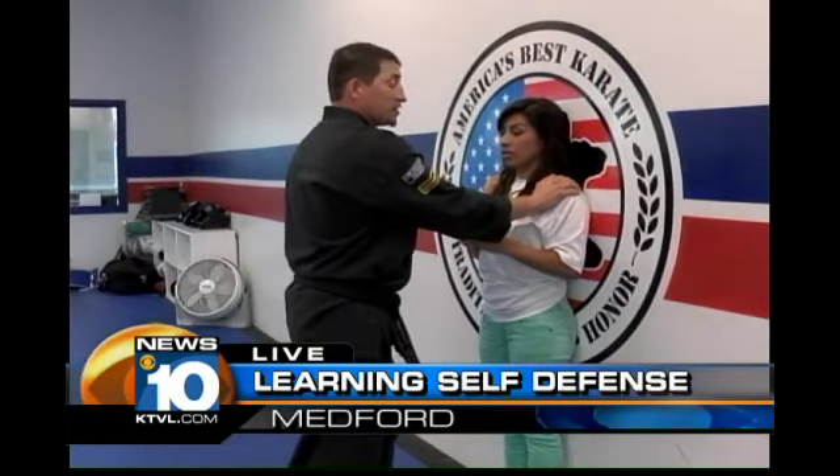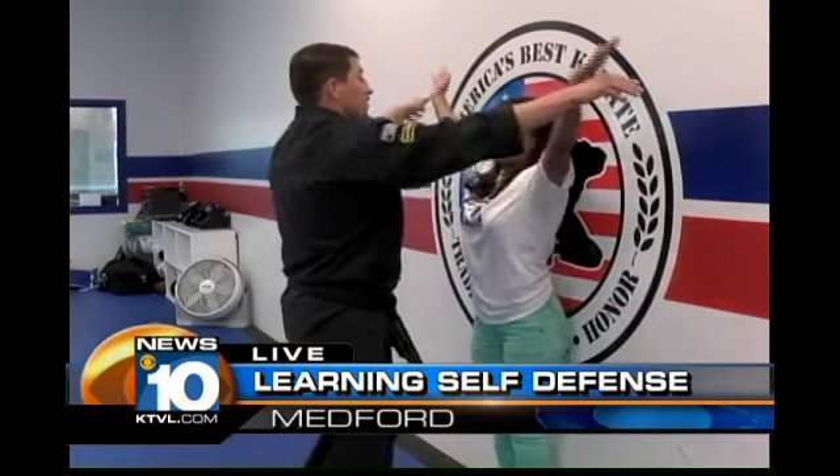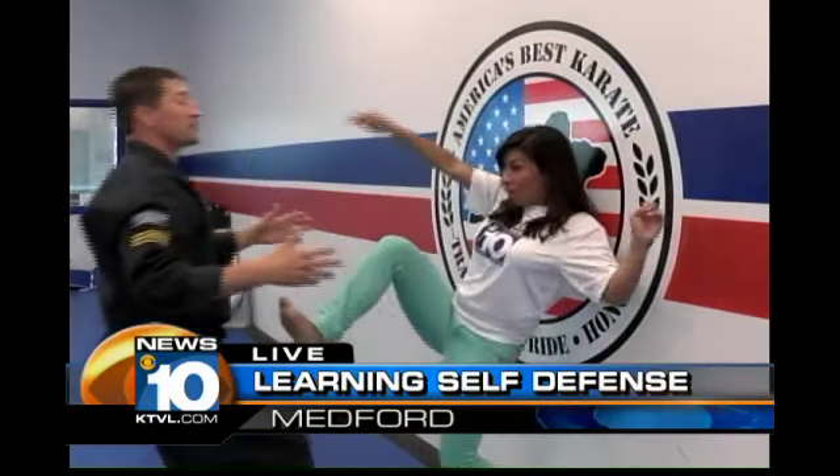The next one she showed a little bit earlier is taking her arms straight up, strike to the chest, thrusting front kick.